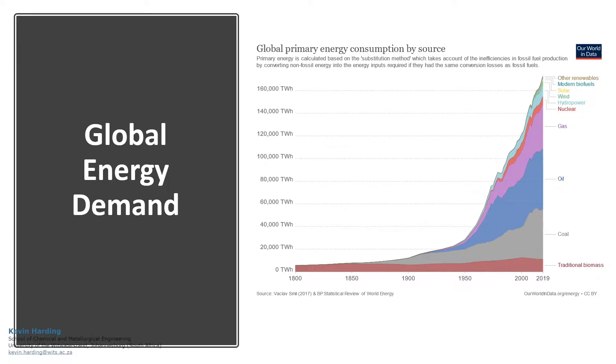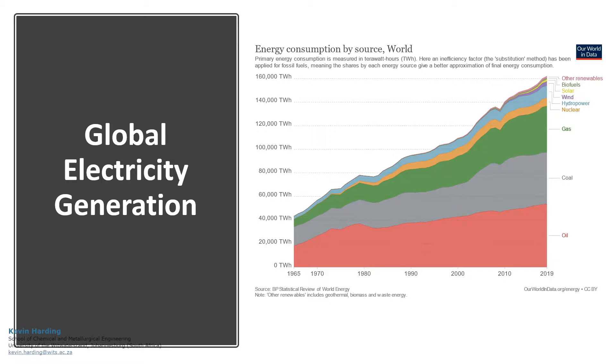The global energy demand has continued to increase since the 1950s. While traditional biomass such as wood and petroleum-based fossil fuels such as coal, oil and gas have dominated, nuclear, hydropower, wind, solar and other renewables have also entered the energy mix. In a similar breakdown, petroleum-based fossil fuels make up most of the electricity generation mix.